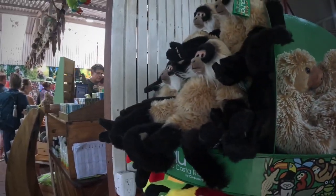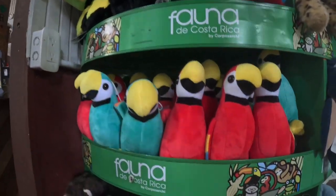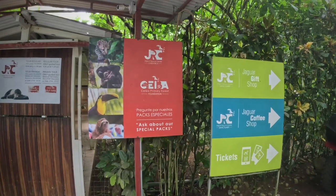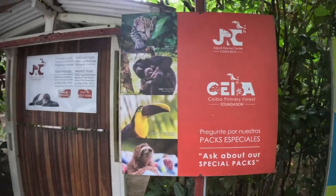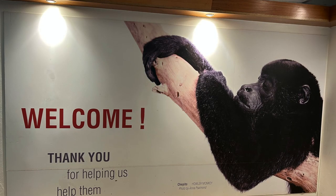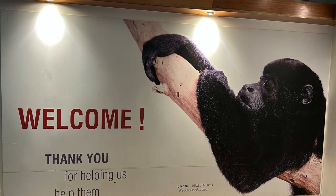The Jaguar Rescue Center, or the JRC, is both a rescue center and a sanctuary. One of their jobs is to find or receive hurt or sick animals to help them recover. The best-case scenario is when the JRC can free animals back to the wild once they heal.